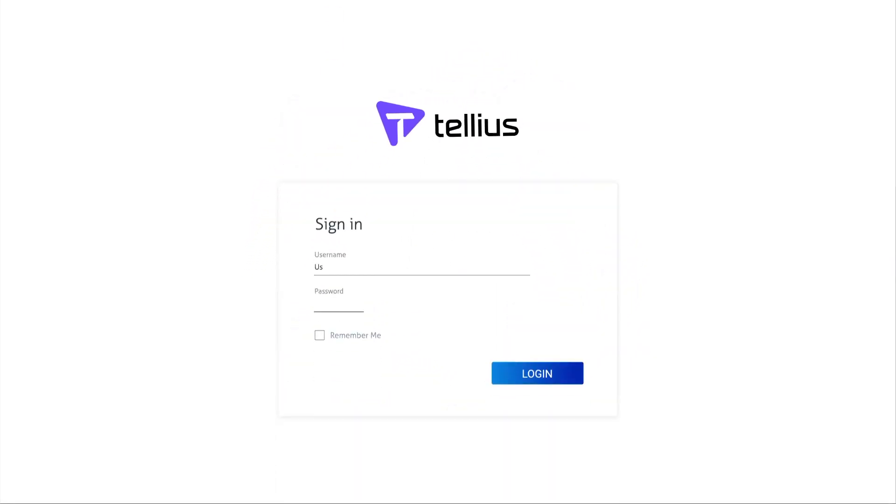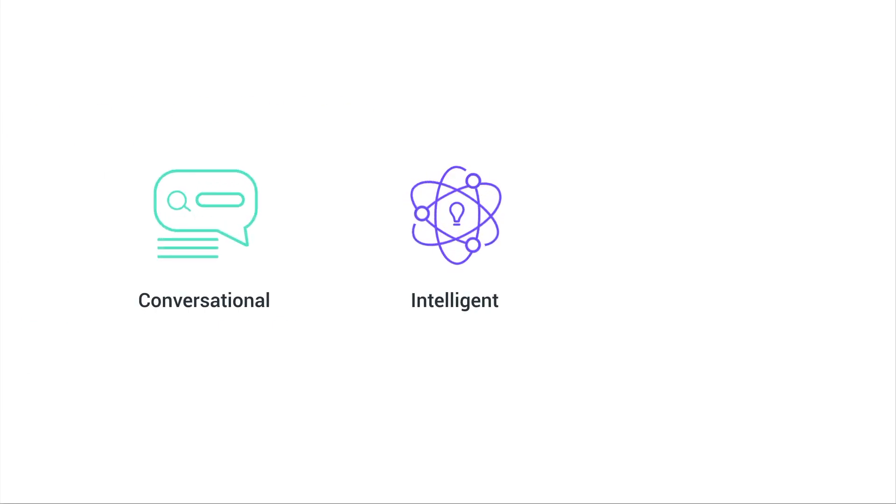Tellius is a modern business analytics platform that combines conversational, search-driven analytics, intelligent automated data discovery, and explainable AI for trusted insights.